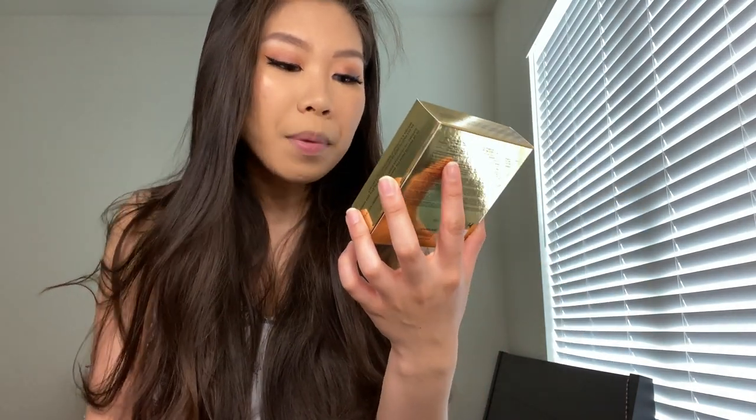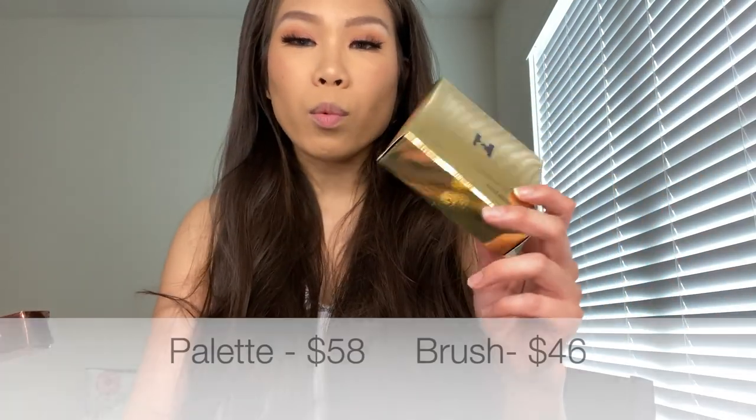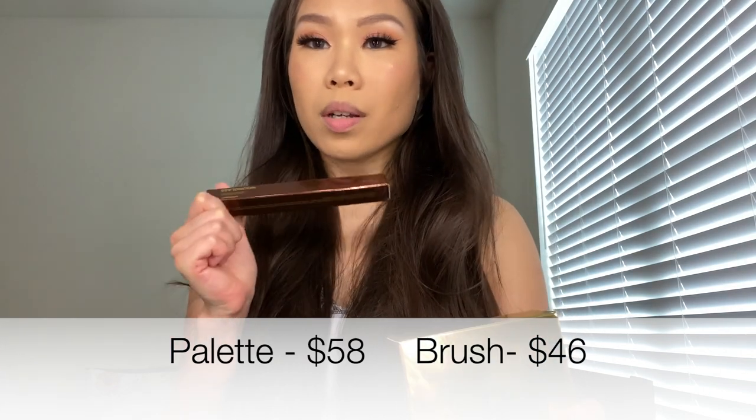This is the brush you're supposed to be using with this palette. This is the 2020 edition of the Ambient Lighting Edit, and this is the mini version. They usually release two different palettes every year — one is the bigger one with six shades, and this one has four. They have very different colors and I decided to go with this one because it had the shades I wanted, especially for the highlighter. I ordered both at the Sephora website — this one was $58 and this one is $46.